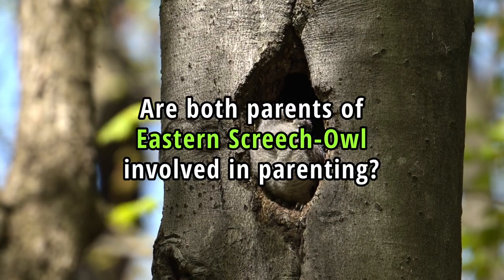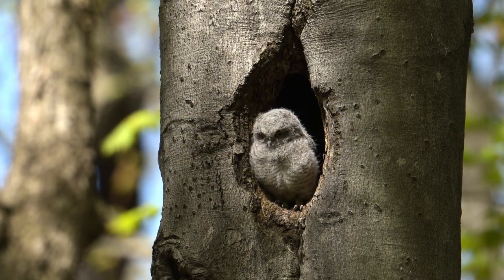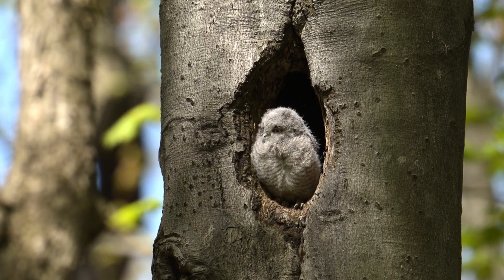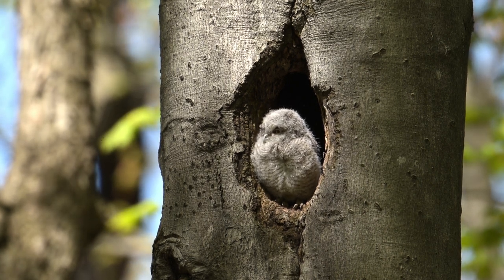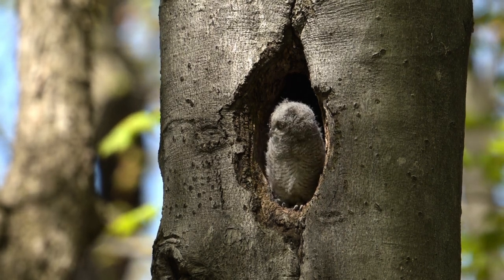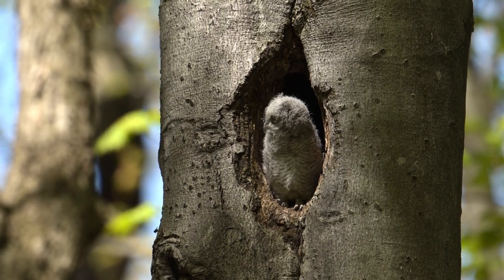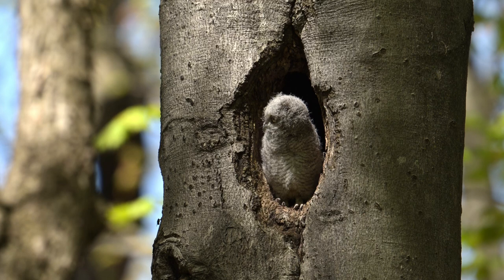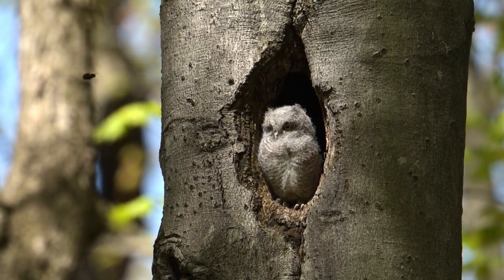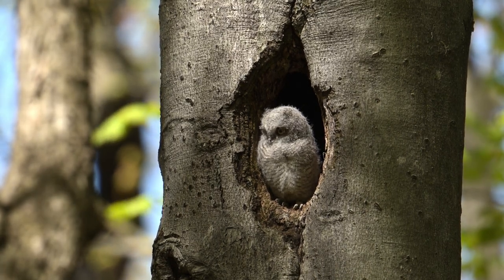Are both parents of Eastern Screech Owl involved in parenting? Yes, both the male and female may be involved in selecting a suitable nesting site, often in tree cavities, abandoned woodpecker holes or nest boxes. However, only the female handles the incubation of the eggs. The male is responsible for hunting and bringing food to the female while she incubates the eggs and broods the young chicks. After the eggs hatch, the female stays with the chicks to keep them warm and protect them while the male continues to bring food to the nest.